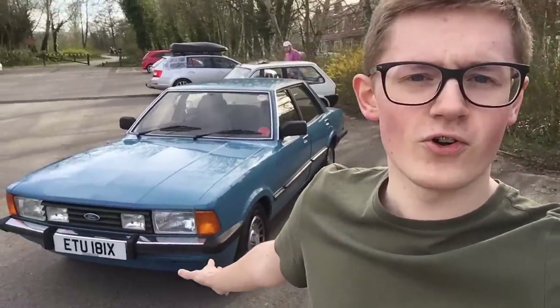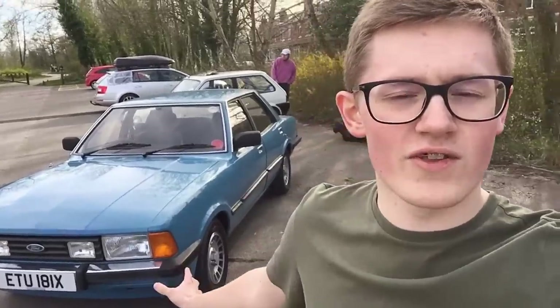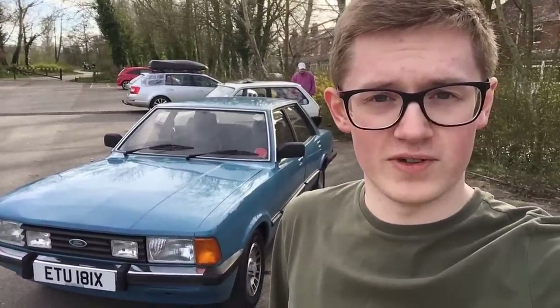This is a 1982 Ford Cortina 80, or Mark 5, because we like that in Britain, and it's one of the last in the line of one of the most famous names in the British motor industry.